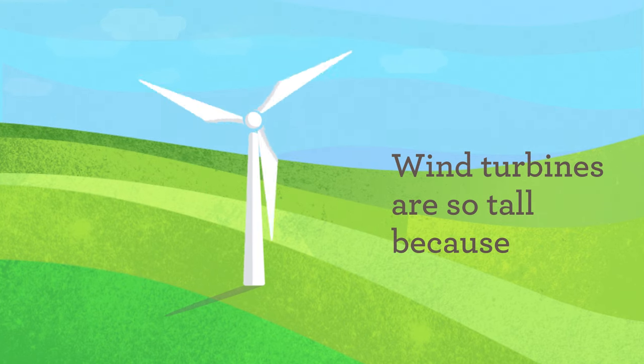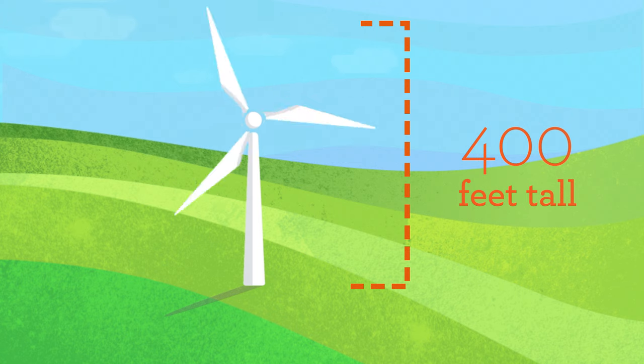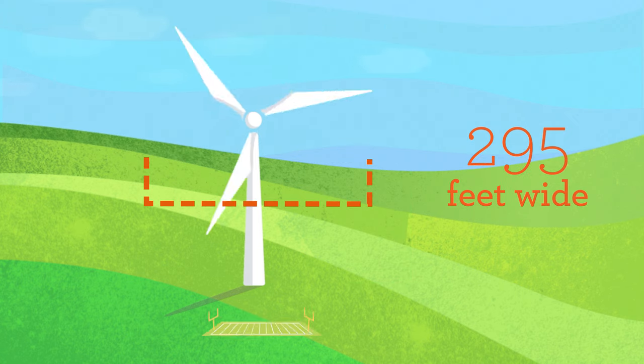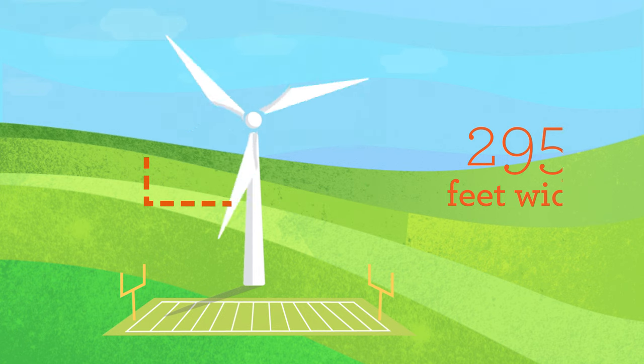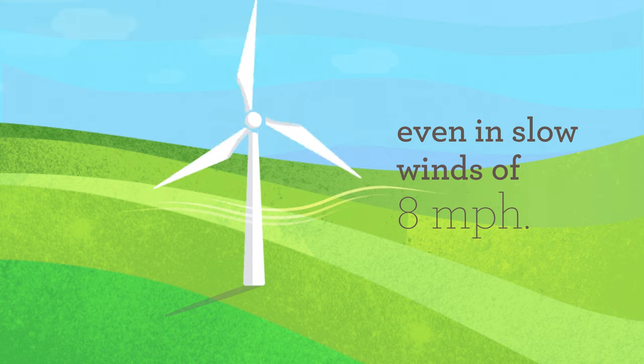Wind turbines are so tall because the higher up you go, the windier it is. Our turbines are just over 400 feet tall, and from tip to tip, the blades span 295 feet, or about as long as one football field. The blades are made of lightweight materials, which allow them to spin even in slow winds of 8 mph.